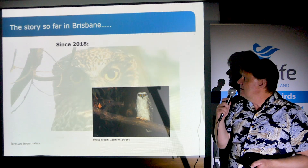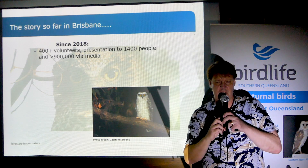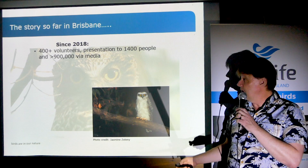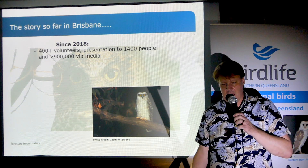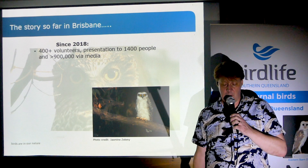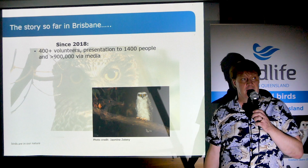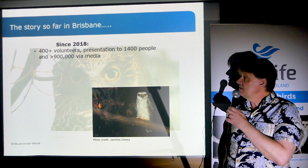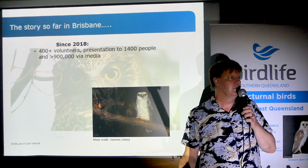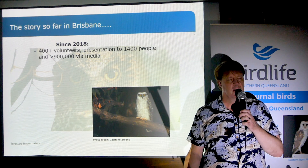So far in southeast Queensland, we had a pilot project in 2017 but the project really got rolling in 2018. We now have 500 volunteers signed up formally to the project. We've given presentations to maybe 1,400 people last year, and we estimate that over 900,000 people — almost a million — were reached through the various media stories that came out about the project last year.